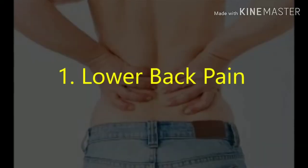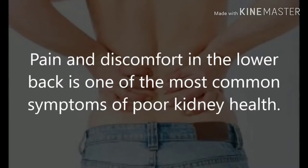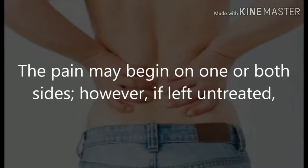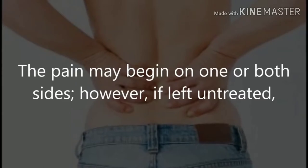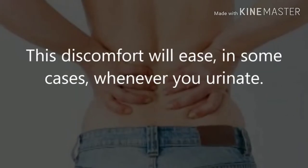1. Lower back pain. Pain and discomfort in the lower back is one of the most common symptoms of poor kidney health. The pain may begin on one or both sides; however, if left untreated, it will generally affect both sides within a short period of time. This discomfort will ease, in some cases, whenever you urinate.